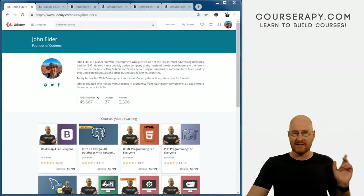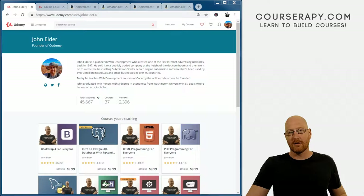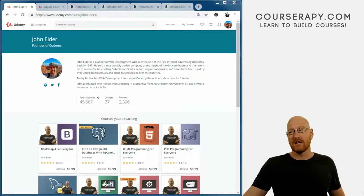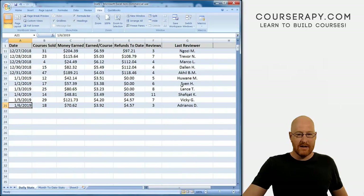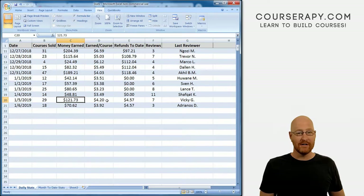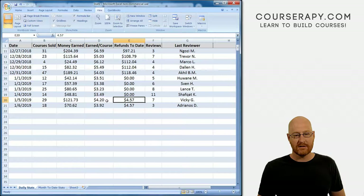Let's take a look at the stats for the last two days. It's Monday, so we need to talk about Sunday's numbers and Saturday's numbers. We did a special weekend report on Saturday, so I already talked about Friday's numbers. Today we're just going to look at Saturday and Sunday's numbers. Pulling up the numbers, we see Saturday we had 29 sales, $121.73. That came to $4.20 a course, which is pretty good — up higher than it's been on average lately. We did have one refund for $4.57.